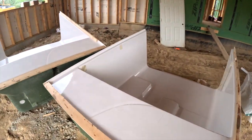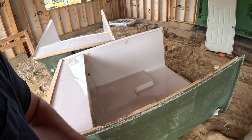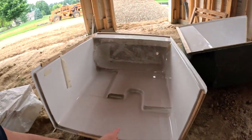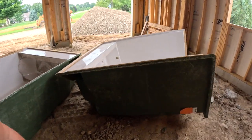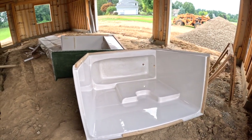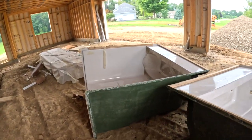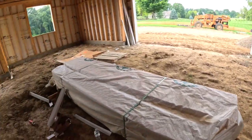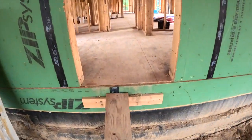Here are two of the tubs. One's going to go for the pole barn and the other is for the upstairs — I think for the jack and jill bath. The pole barn one will probably be a little washout shower in case guys want to clean off after working, or if anyone's been swimming in the pool they can use the shower in the barn.